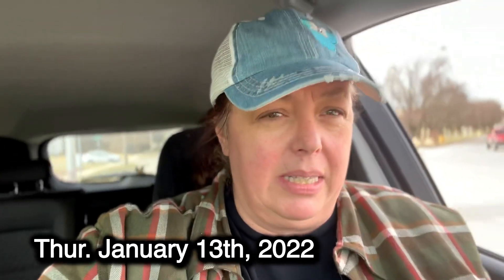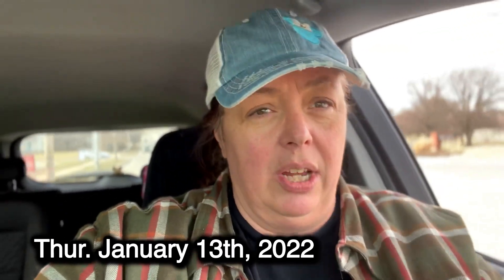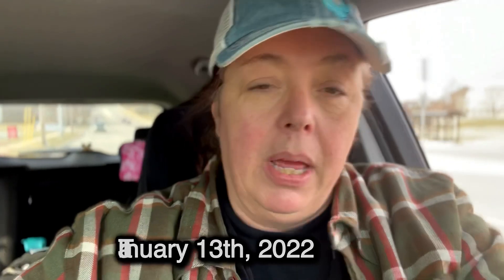I just got done doing the Valvoline oil change here in Topeka. I have to give a shout out to William — you guys were awesome, in and out 15 to 20 minutes. They rotated the tires, filled up all my fluids, did my oil change, and I got a military discount too. Amazing job, super easy, super fun.